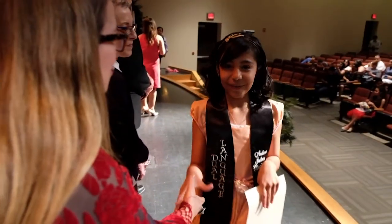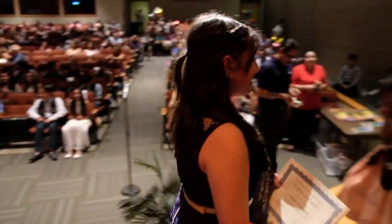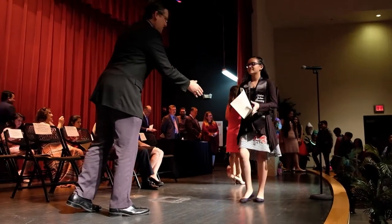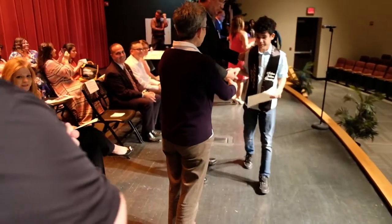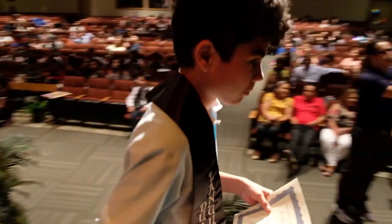These students will be graduating with already a Spanish 1 credit for high school. As they move into middle school, they'll be taking Spanish 2 in 6th grade, Spanish 3 in 7th grade, and AP Spanish in 8th grade, with the end goal of them continuing into high school.